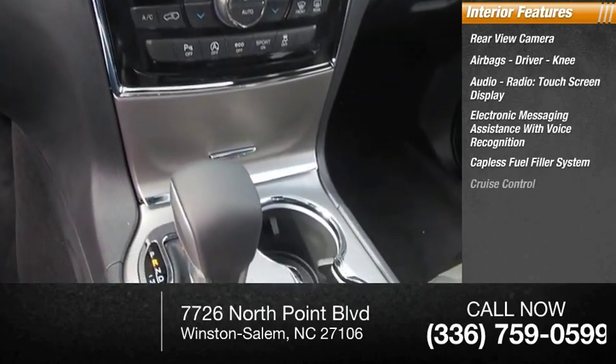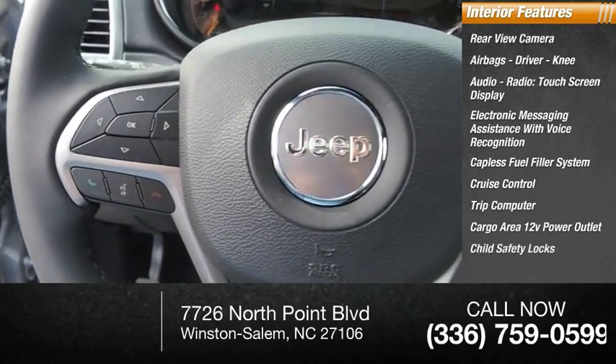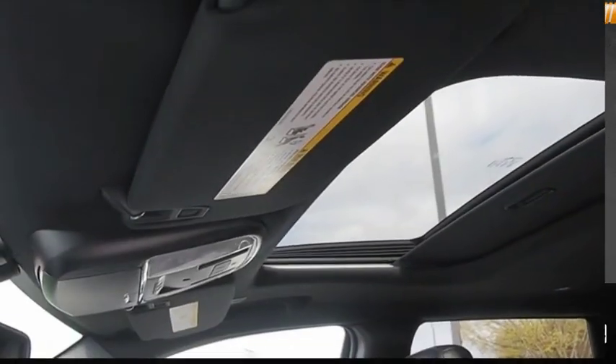Cruise control, trip computer, cargo area 12-volt power outlet, child safety locks, vehicle assistance app, and roadside assistance. Come take a test drive today.